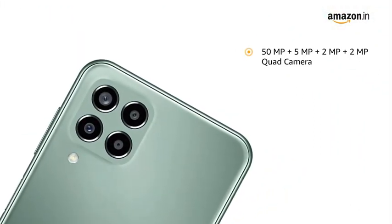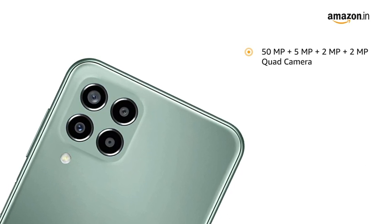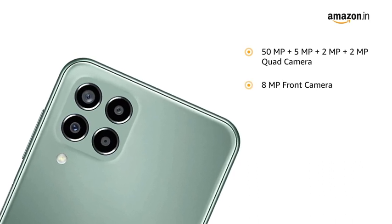It is equipped with a 50MP + 5MP + 2MP + 2MP quad camera setup and an 8MP front camera.